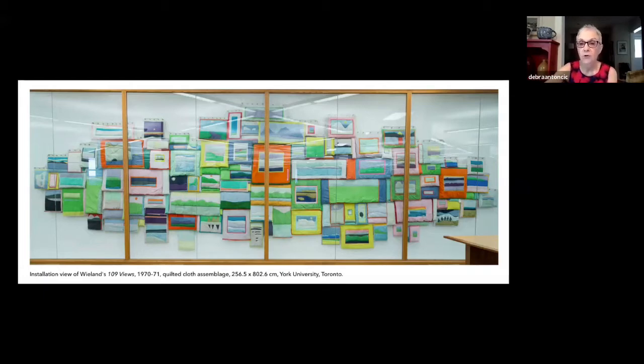Wieland's foray into working with fabric and quilt making grew out of her pioneering work in filmmaking and soft sculptures made of stuffed plastic. Her quilts acknowledged the importance of the domestic sphere and the women who worked within it. In this, she was ahead of both the revival of quilt making in the 1970s and the communal cooperative means of production associated with second wave feminism and the work of artists such as Judy Chicago.